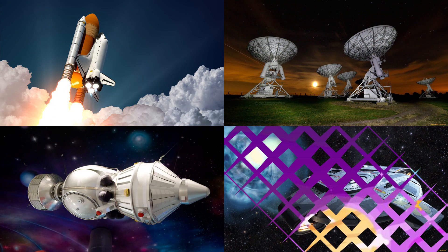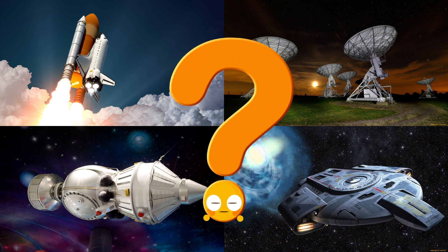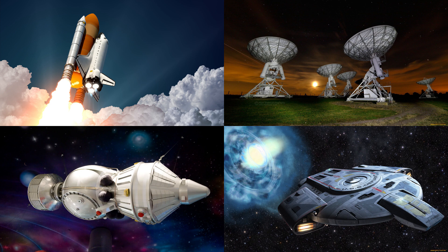Which picture shows the space shuttle with its wings and large rocket boosters blasting off into space? Space shuttles were powerful spacecraft designed for multiple trips to space and back.